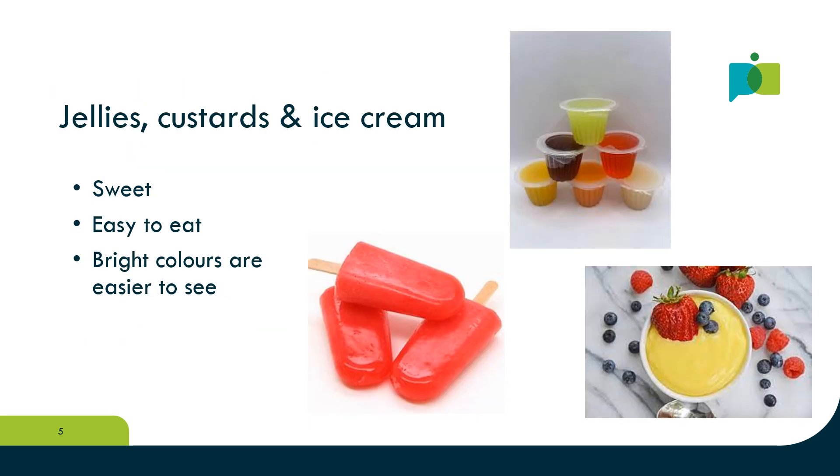We lose taste buds as we age, and as a result older people's preferences often change. People prefer sweeter and stronger flavours. Custard pots, jelly, ice cream and ice lollies are often really popular — the sweeter, the stronger, the tangier the better. Cold or frozen foods create more sensation in the mouth, and this helps to compensate for the loss of taste.